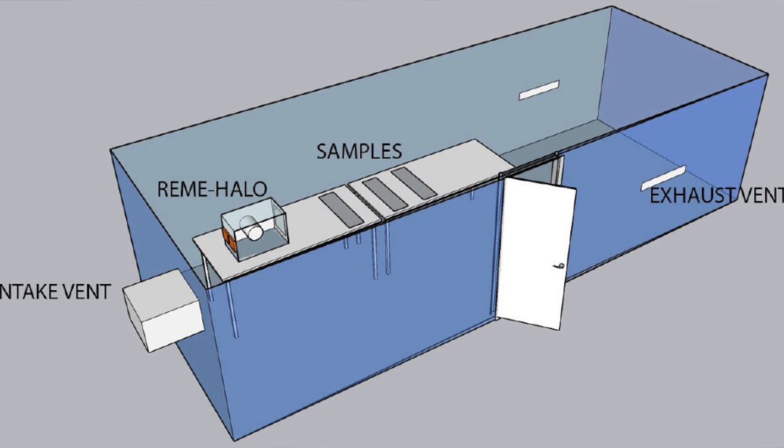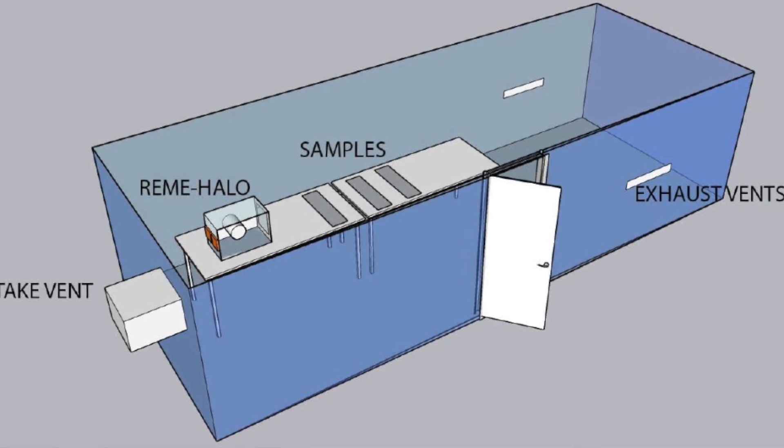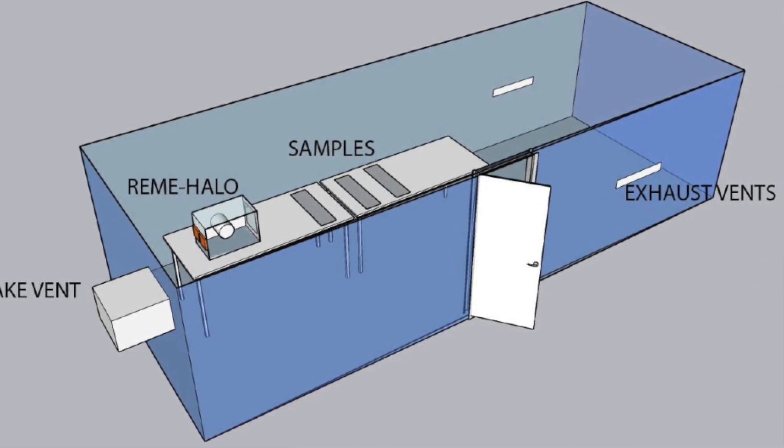We identified a lab in California called Innovative Bioanalysis and they met all our requirements. They had a large test chamber — 1,280 cubic feet, pretty much room size. They had access to the actual SARS-CoV-2 virus, which is very unusual, as not many labs in the United States have that access. They were able to test on inoculated surfaces and also on surfaces exposed to the aerosolized virus.